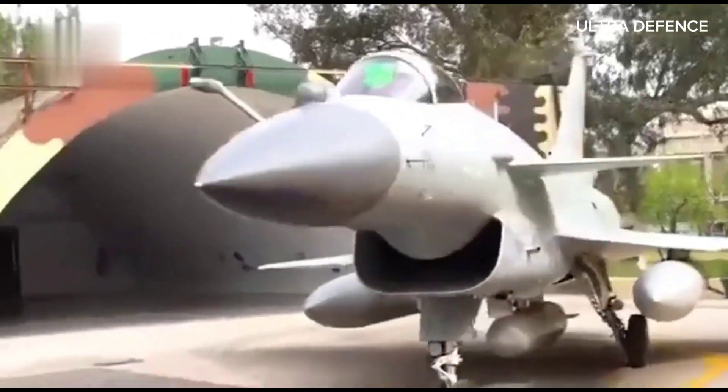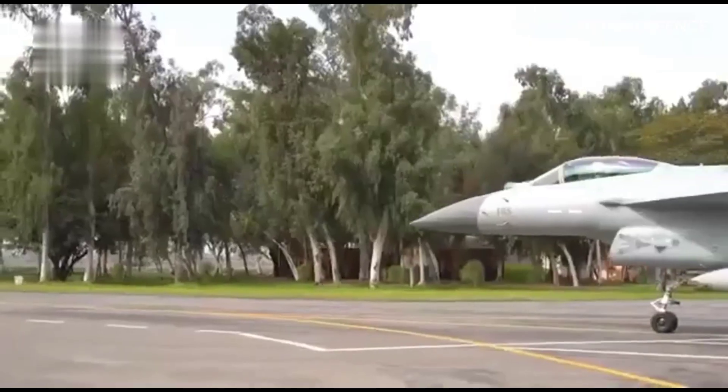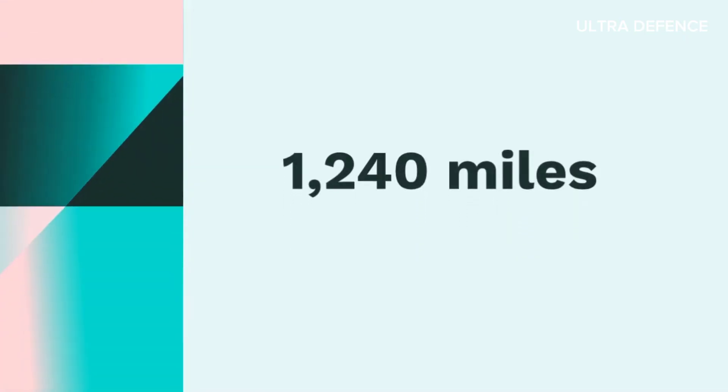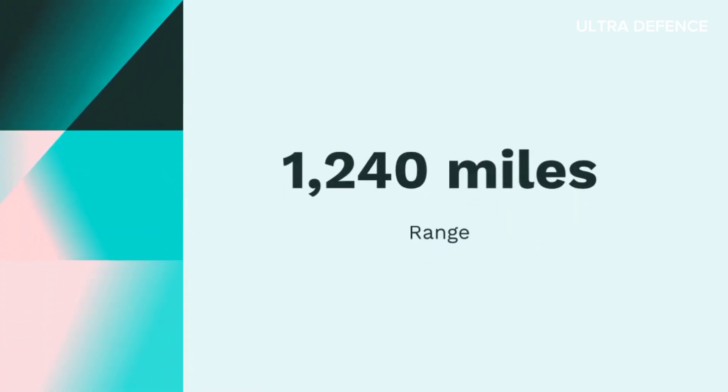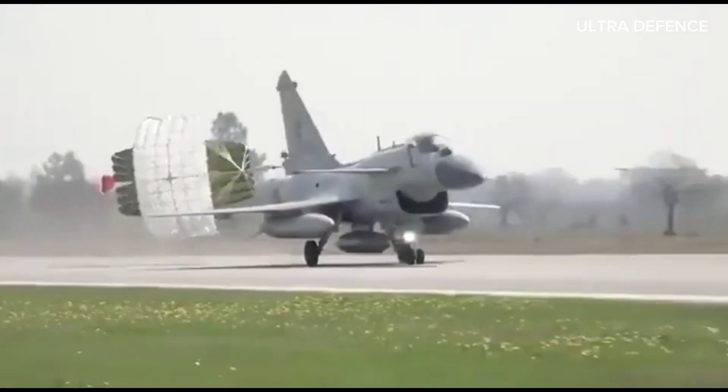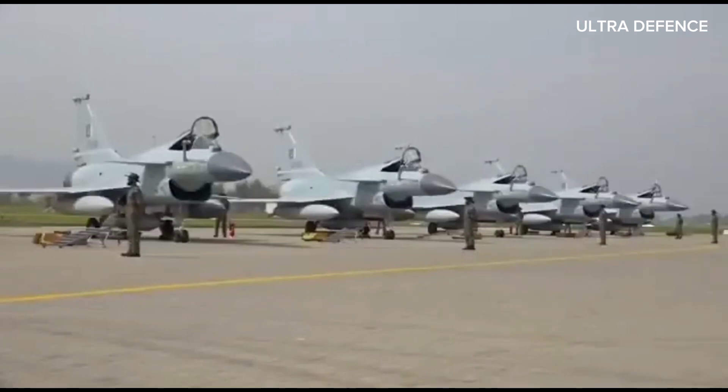Now let's compare their performance. The J-10C is powered by a single AL-31FN or WS-10 engine, allowing it to reach speeds of up to Mach 2.2. It has a range of approximately 1,240 miles (2,000 kilometers), and is equipped with advanced avionics, including an active electronically scanned array (AESA) radar.